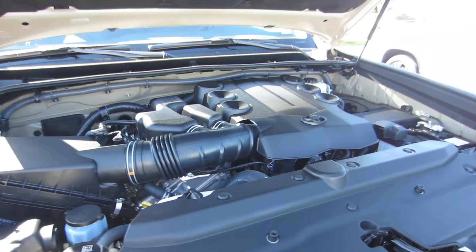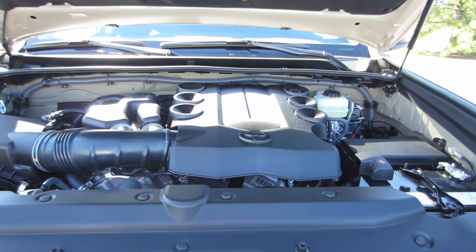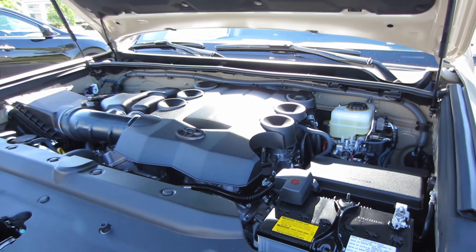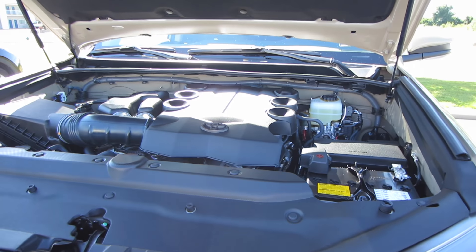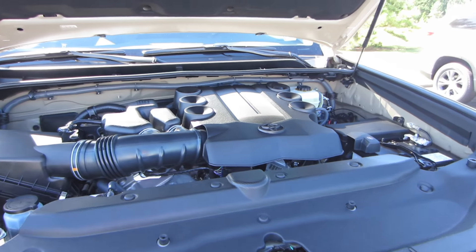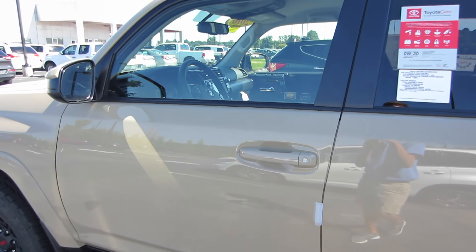Let's go ahead and check out underneath the hood. We do have a 4-liter dual overhead cam V6 engine that produces 270 horsepower and 278 foot-pounds of torque to all four wheels through a five-speed automatic. Your max tow capacity is going to be 5,000 pounds.